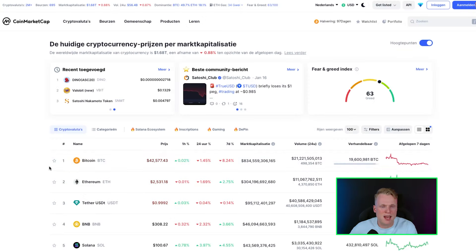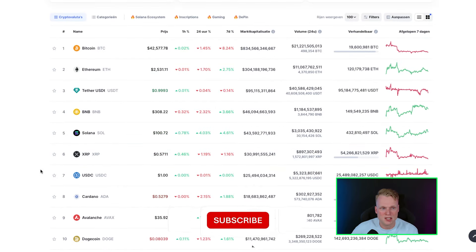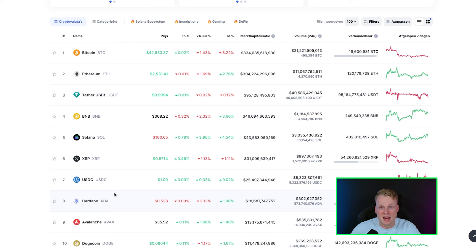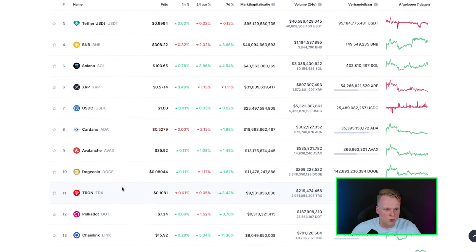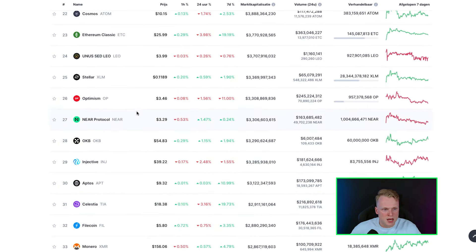But first, before I tell you this gem, we will talk about CoinMarketCap. If we look at the top 100 tokens and projects on this page, we see that they have one thing in common. A lot of projects in the top 100 are layer projects — we can count them: BNB, Solana, XRP, Cardano, Avalanche, Tron, Polkadot, Chainlink, Polygon, Internet Computer, Litecoin, Optimism, NEAR, Aptos, Celestia — all layer projects.